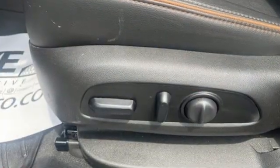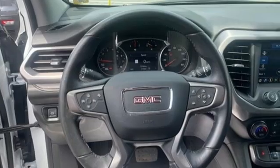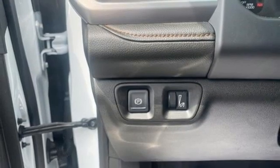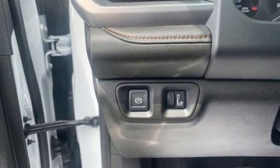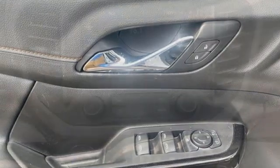V6 engine, dual zone climate control, integrated navigation system with voice activation, auto dimming rear view mirror, front heated bucket seats, Wi-Fi hotspot, streaming audio, hands-free liftgate, remote engine start, and automatic transmission.